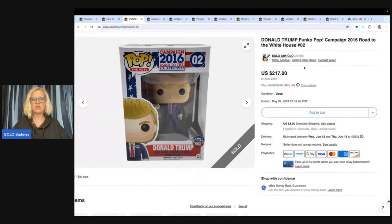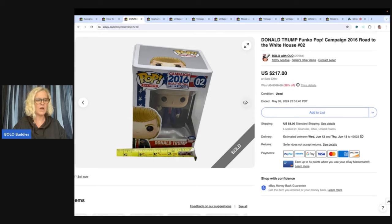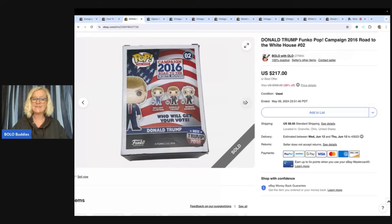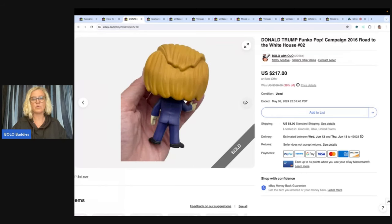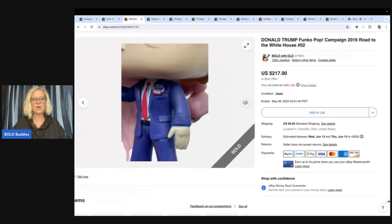The next one is this Donald Trump Funko Pop campaign 2016 Road to the White House, number 02. I do believe I could have held out for more on this one, but I paid $1 for it at a garage sale with a bunch of other ones. I had other offers and declined one waiting for $200 plus, then got another offer for $145 and just went ahead and took it. A dollar into $145 is definitely a bolo in my book.